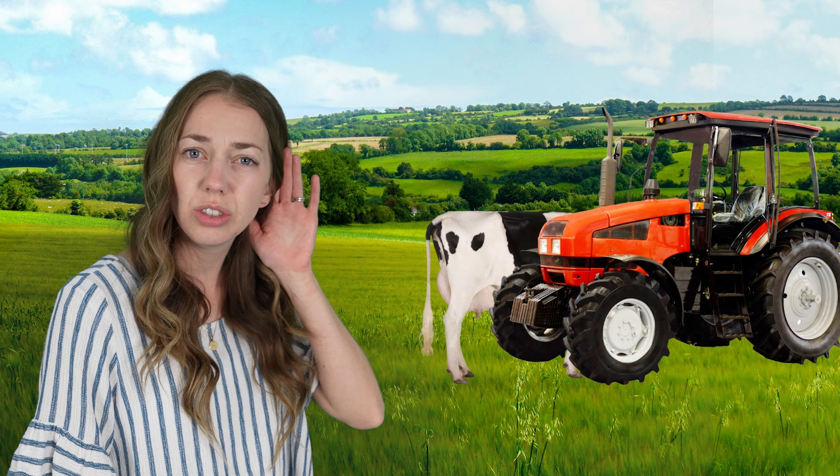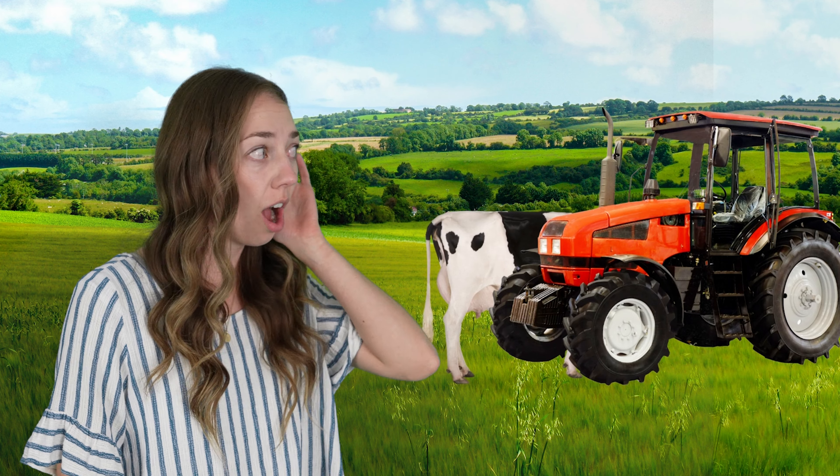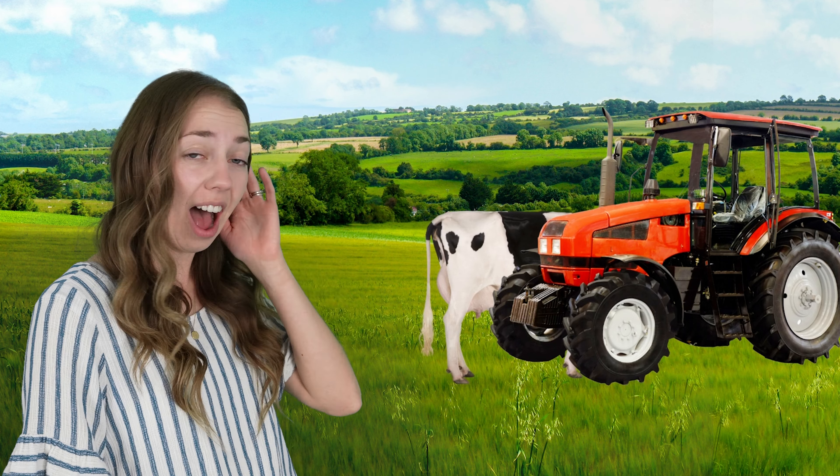Let's go to Grandma's farm. Come with me. There are so many animals here at Grandma's farm.